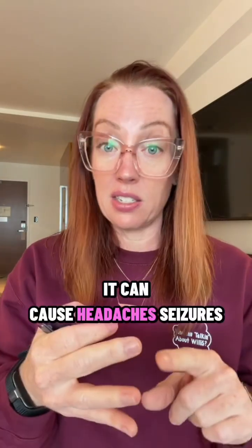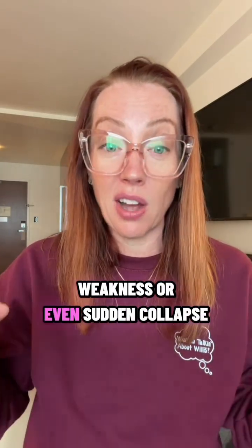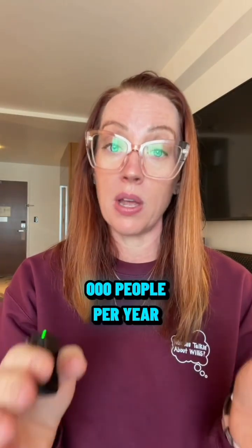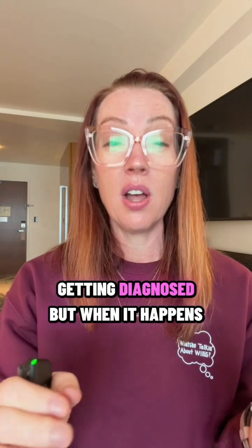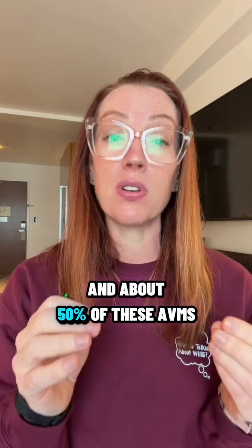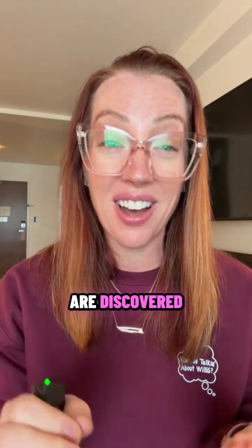It can cause headaches, seizures, weakness, or even sudden collapse. It's a rare condition with about one in 100,000 people per year getting diagnosed. But when it happens, it can be devastating. About 50% of these AVMs are discovered because they bleed.